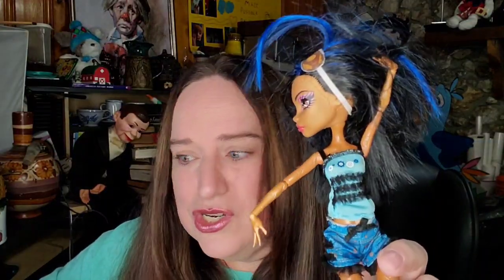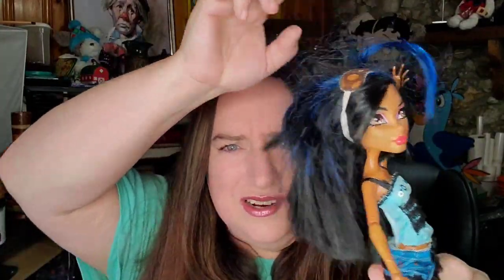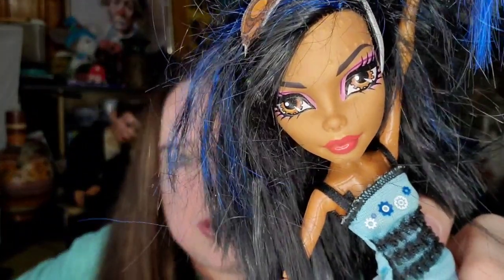This is a Monster High doll. I paid a dollar for her. Her hair is a hot mess but I don't bother fixing their hair if they're only going to sell for like $10, because it's not worth my time. That is exactly what this one sold for — $10 plus shipping. It took about six months. I got her for a dollar at the flea market and used Google Lens to identify who she was. I always pick up Monster High dolls if you can get them for a dollar or two because they're typically pretty good sellers.